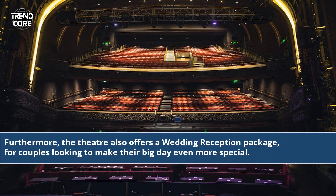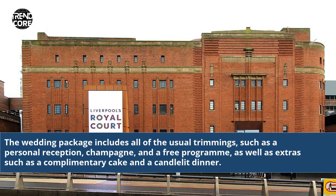Furthermore, the theatre also offers a wedding reception package for couples looking to make their big day even more special. The wedding package includes all of the usual trimmings, such as a personal reception, champagne, and a free program, as well as extras such as a complimentary cake and a candlelit dinner.